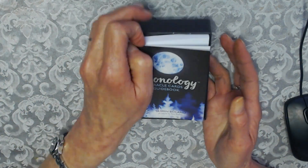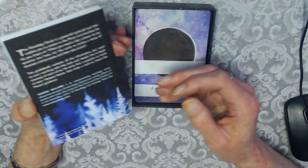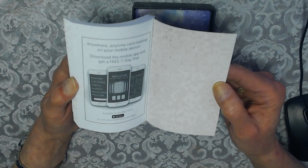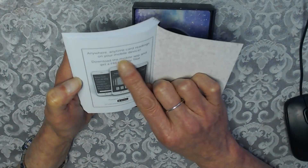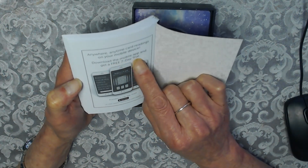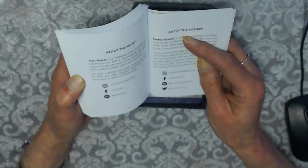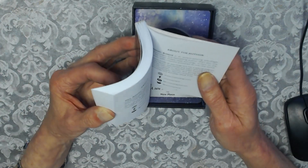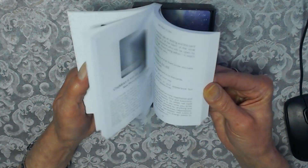Now we've also got the Moonology booklet. It's quite a thick booklet and very good in presentation. It mentions card readings on your mobile device — you can download the mobile app and get a free seven-day trial. There's information about the artist and the author. The inside is black and white.